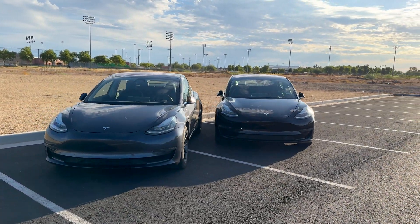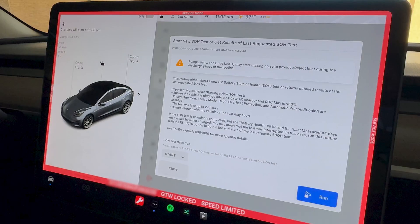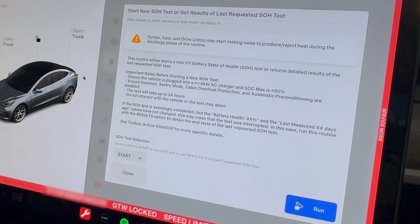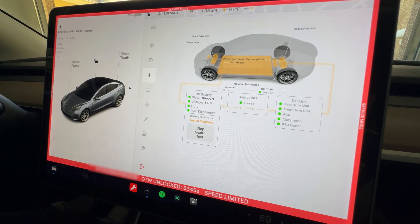Luckily, age doesn't play a big factor in battery degradation. We'll be testing the vehicle's battery health using Tesla's service mode. First, we'll drive the car down to a low state of charge, somewhere around 5%. Service mode requires you to be under 50% to test, but getting it as low as possible before testing is best. We'll then plug in the car, get it into service mode, and turn on the battery test. The car will discharge the battery all the way to 0% and start charging it back up to 100%, measuring how much energy it can store and giving us a calculation of battery health.